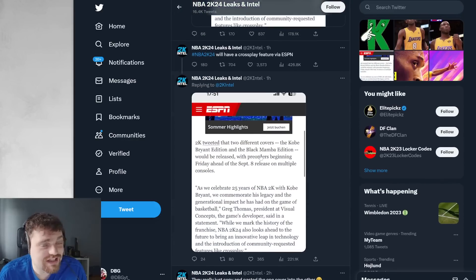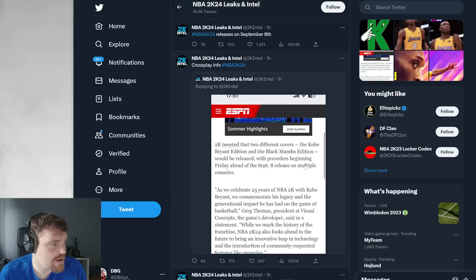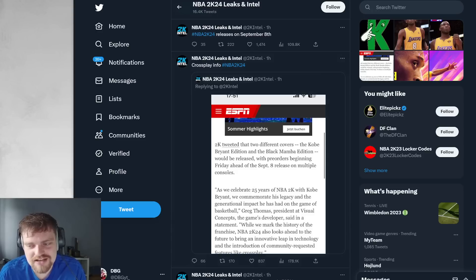One thing is that 2K will have crossplay, which is interesting. It says here 'community requested features like crossplay.' And the game's coming out on September the 8th, which is basically the same date as last year - I think it was September the 9th last year. That's really not a bad thing. I'll take that.